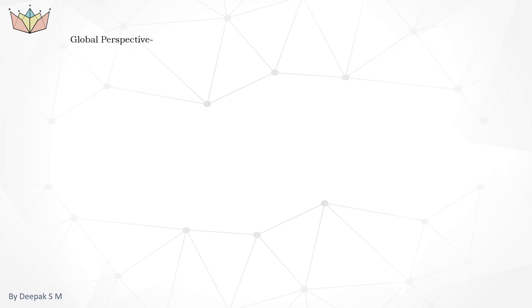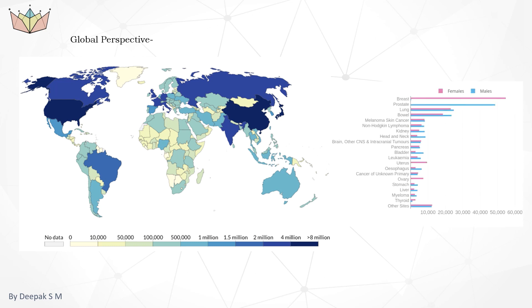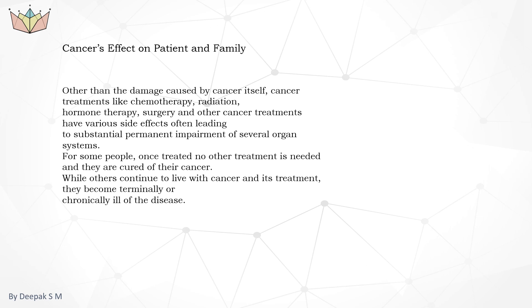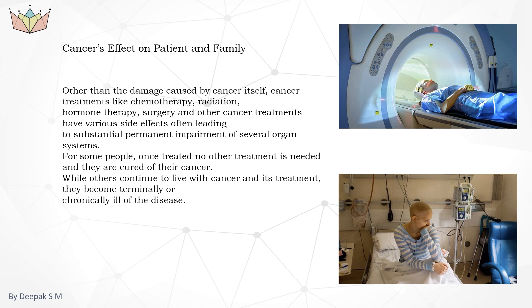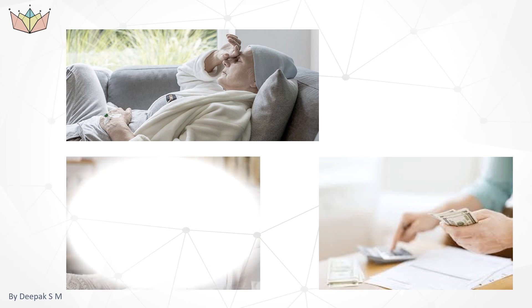Global perspective: the current record says there are 12 million new registered cases in the past five years because of cancer. Experts believe that if this rate increases, there will be nearly 17 million new cases registered by 2025. Other than damage caused by the cancer, there will be a lot of side effects due to treatment, which involves many therapies and will lead a person into physical stress, financial stress, and mental stress.